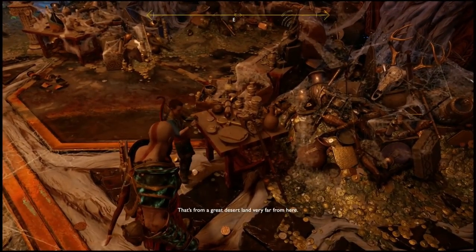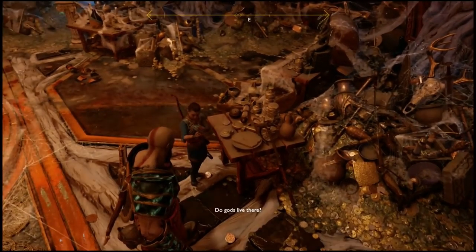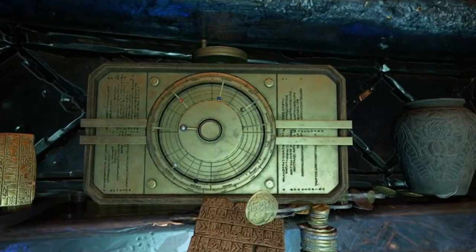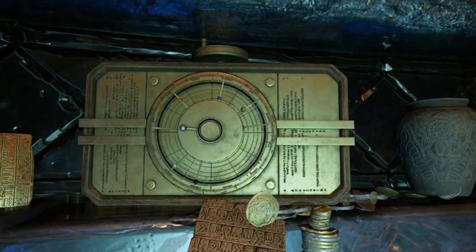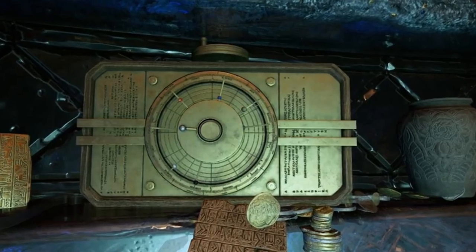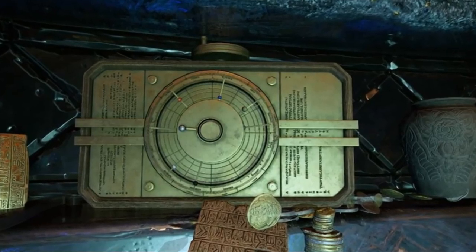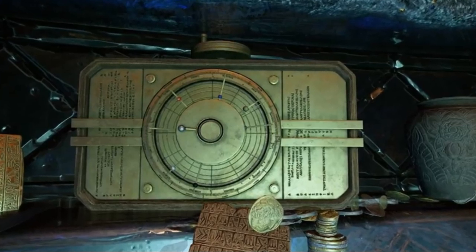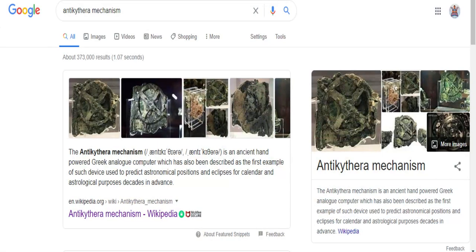As you guys know, when you go inside Tyr's vault you will see a number of artifacts belonging to other parts of the world. Among these items you will come across this seemingly out-of-place object. Everything else you see in the room seems to have a ceremonial or religious purpose, but this one seems to be a machine. And as many people corrected me in my first video, this is not a solar system.